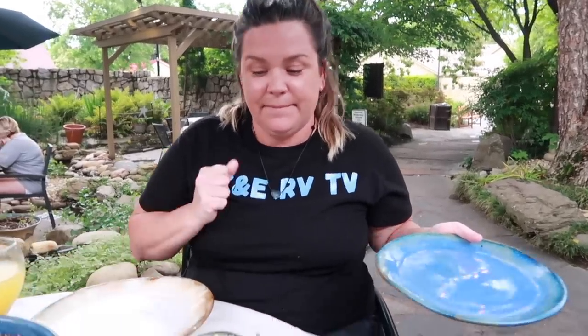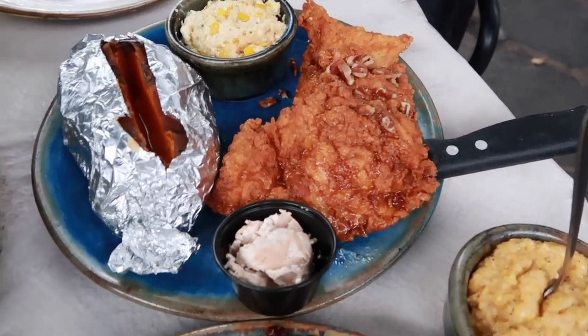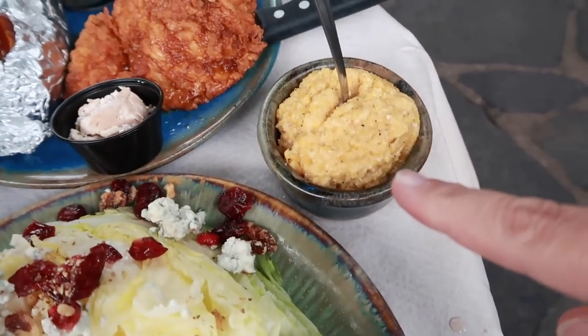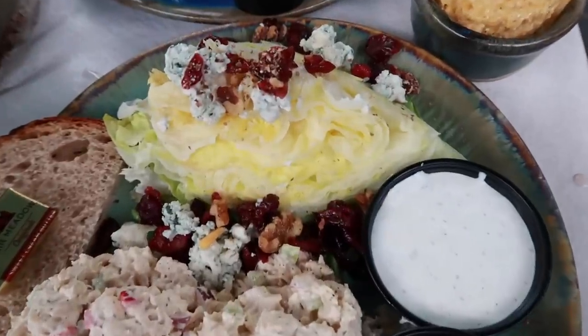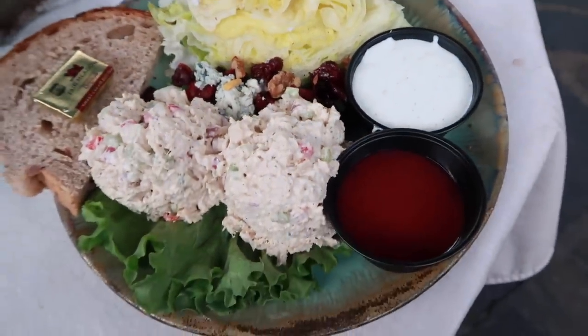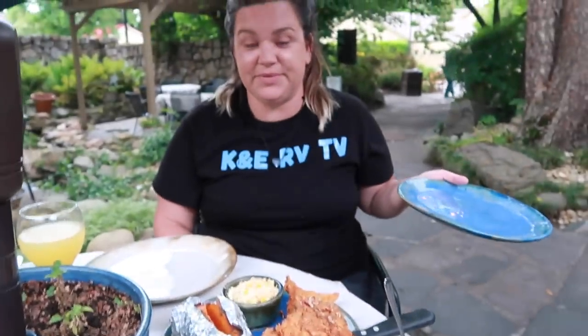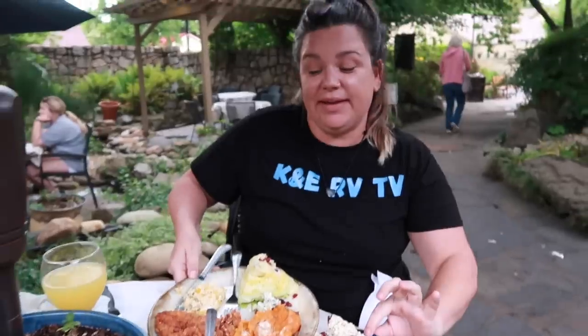Our food has arrived and it looks incredible! There's the pecan fried chicken with the moonshine sauce on it, the corn pudding, sweet potato, and the cheddar grits. There's also the wedge salad with chicken salad, blue cheese crumbles, and walnuts. I got ranch and the vinaigrette, and this is the pecan bread. We got extra plates so we could share everything.